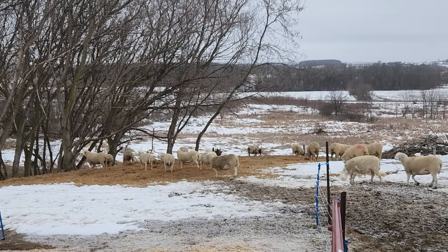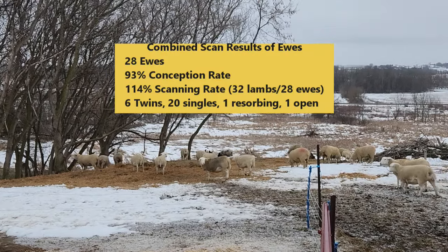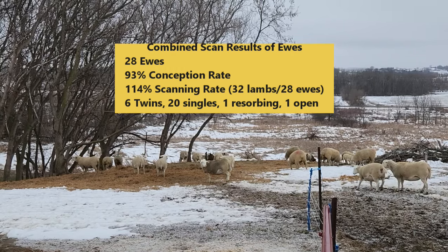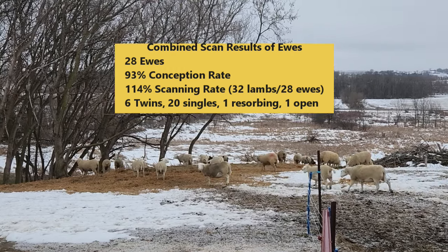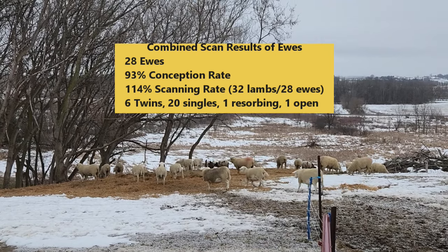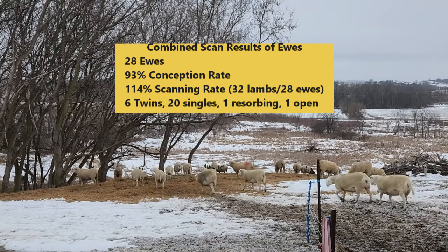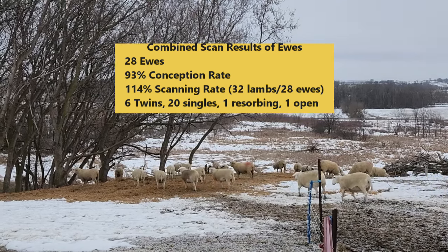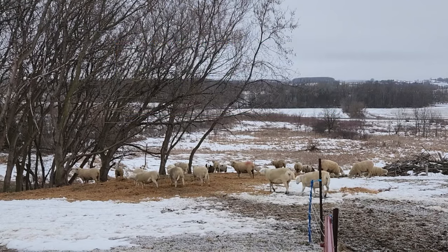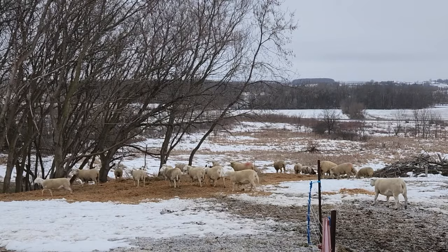The results on the sheep: out of 28 ewes, six are having twins, two are open — one was pregnant and lost it, one wasn't bred — and the balance are having singles. I'm not upset with that, because on first-timers singles are good. One of the Dorpers is carrying twins, and the balance are having singles. So that was a good outcome.